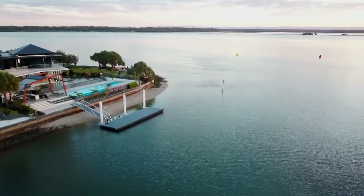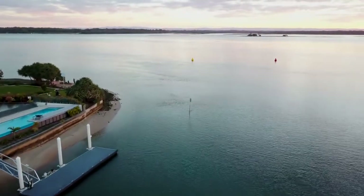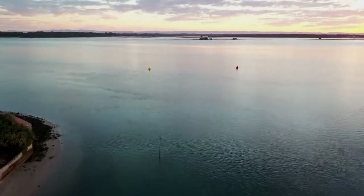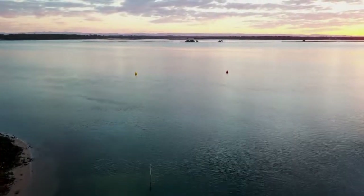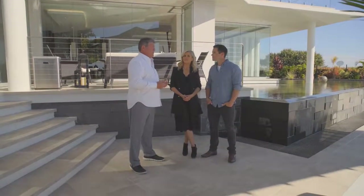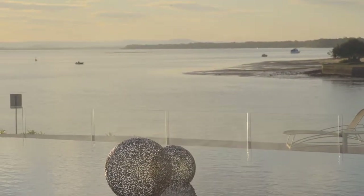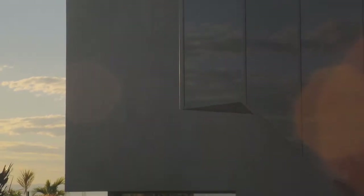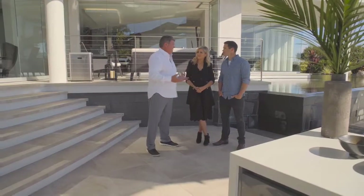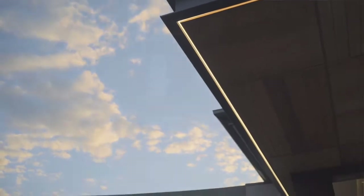I think what you've proved with this home is that the devil is in the detail — it's like every little thing has been considered. It has to have its uniqueness because of its position. We could have built a normal home here, just a home. But there had to be a point of difference. It had to complement the Pumicestone Passage, the national park, the Glass House Mountains, the views, the water. Otherwise it was really a waste of space on a block of land that I think is absolutely picture perfect. It's the ultimate house in the ultimate location.